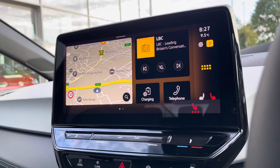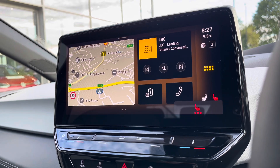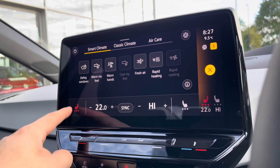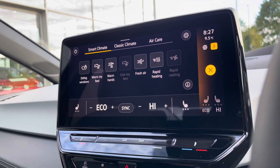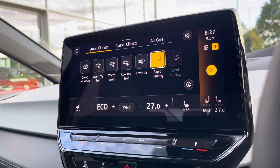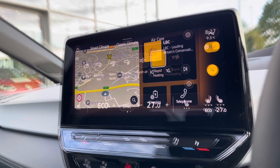To access the heated seats, you can do this directly by holding the climate button. You have three different heat intensities for you and your front passenger to enjoy. You have your standard climate control and also your smart climate, which essentially presets your climate control, getting you to that perfect temperature with just a click of a button.